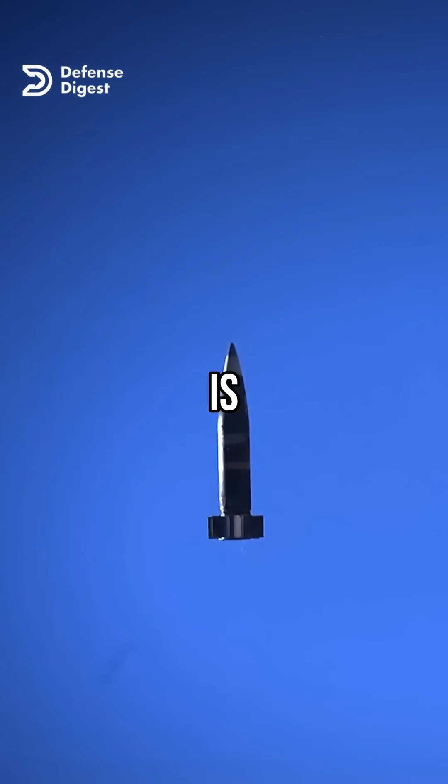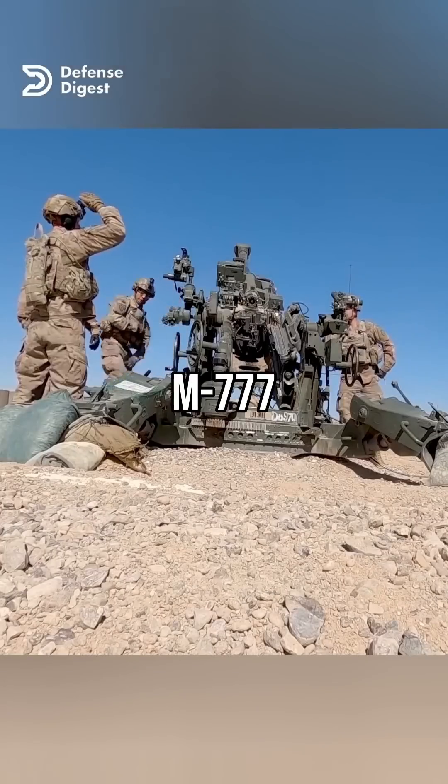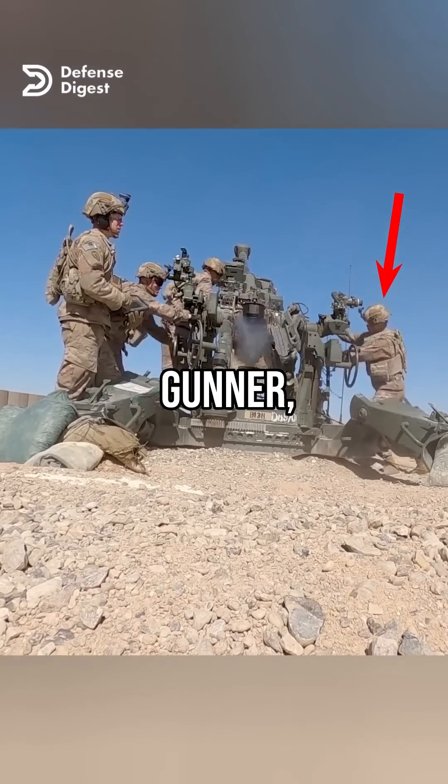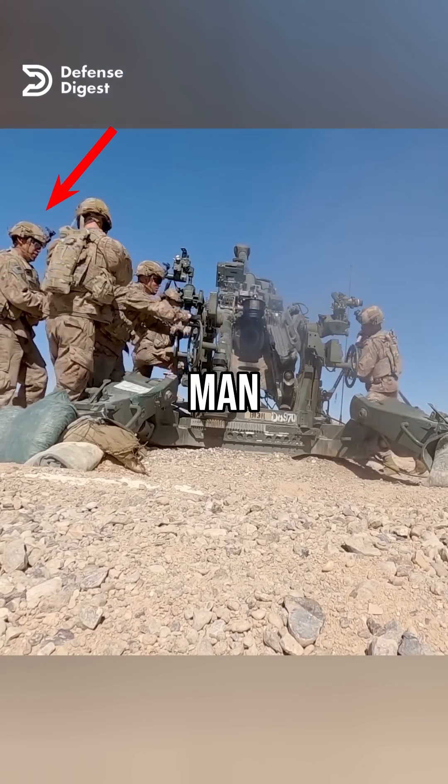Did you know how an M777 howitzer is aimed and fired? The M777 has a crew of five: the section chief, the gunner, the assistant gunner, the number one man, and the number two man.